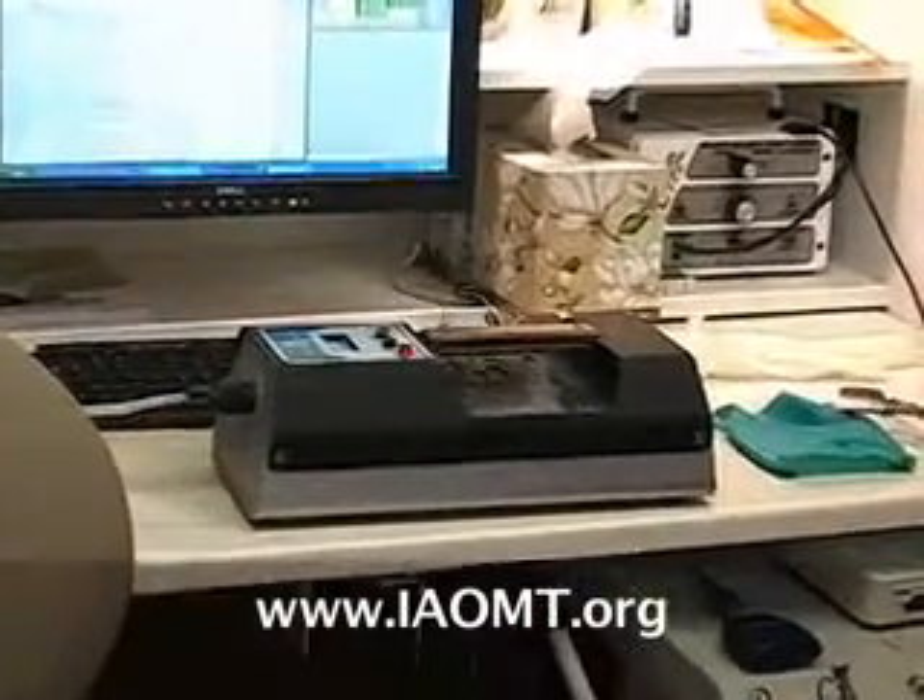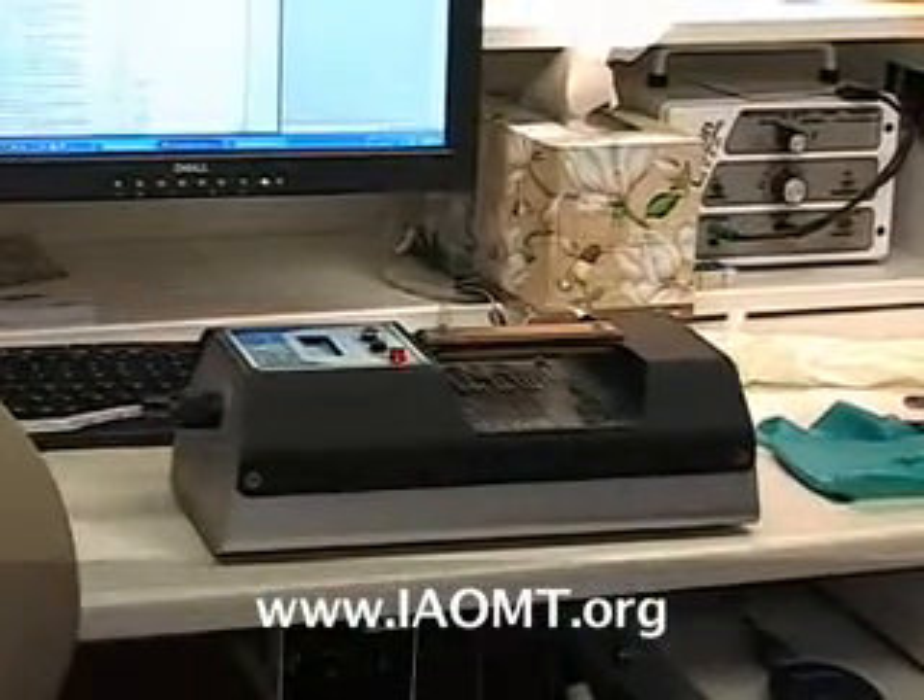Some people might question that the smoke we see coming off the amalgam filling might not actually be mercury. The fact that it is mercury can easily be demonstrated with a Jerome mercury vapor analyzer.